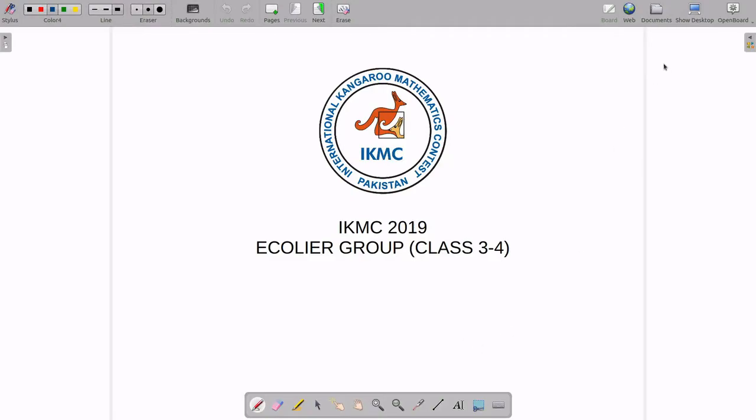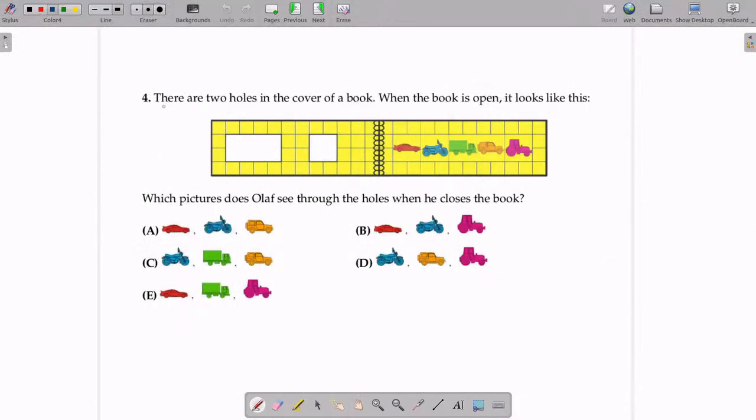Hello guys, this is Usman here again. Welcome to another episode of IKMC exam solution. Today, I will be solving another question from the 2019 exams for the Ecoliar group, which is for students of class 3 and 4. So let's have a look at today's question.